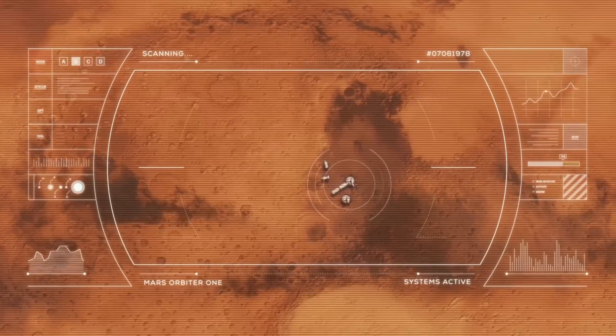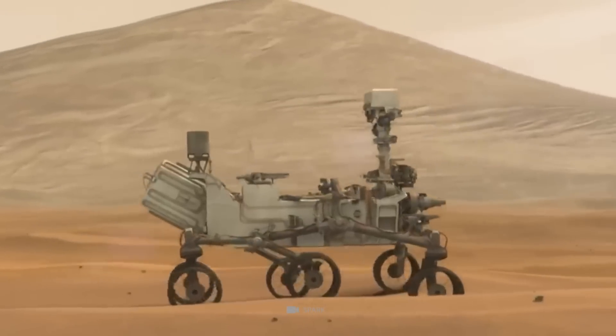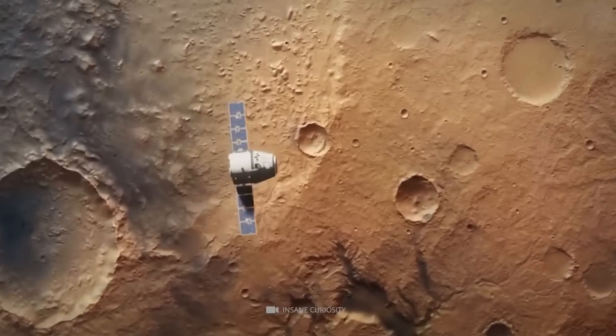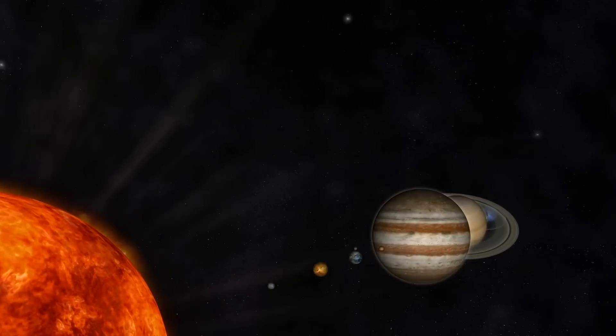Currently, the technology available to examine Mars is inferior, so finding anything significant won't be easy. However, advancements in space technology could allow us to explore this planet more thoroughly.